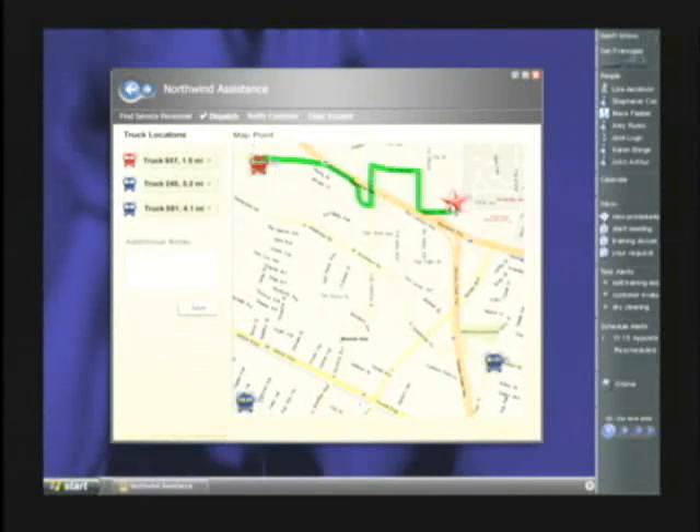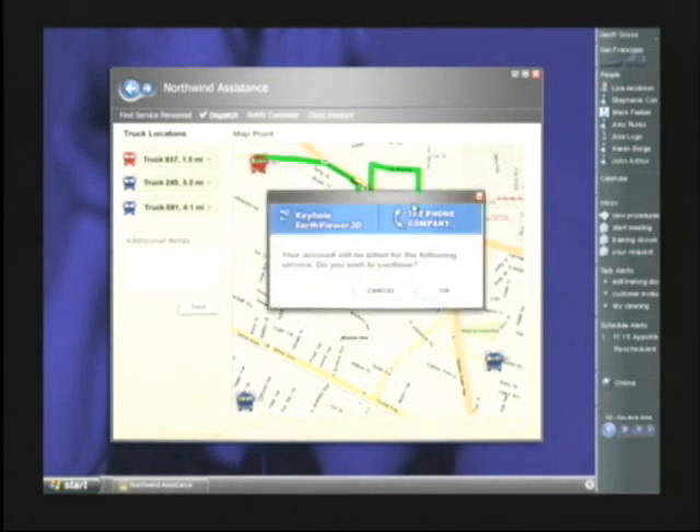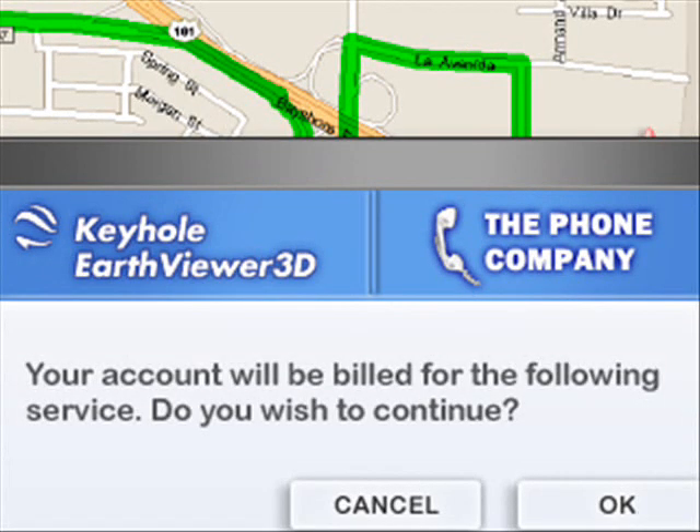But in this case, the motorist is located in a large unmapped area, so we anticipate that the driver may have a hard time finding the stranded motorist based on street directions alone. That's where the phone company could help an ISV provision accounts and bill for software services. Telcos are among the few organizations that have the infrastructure to do that.